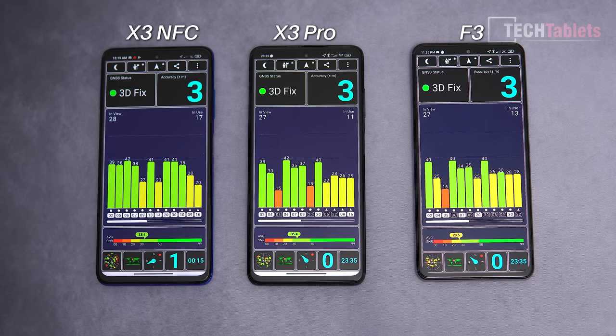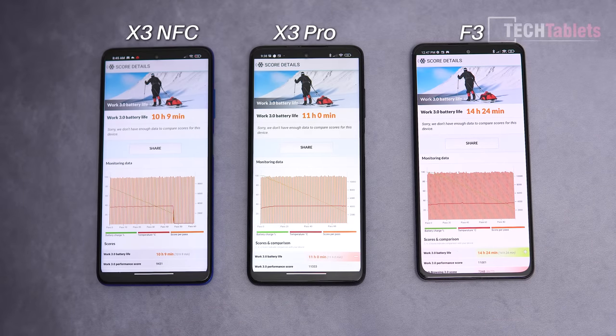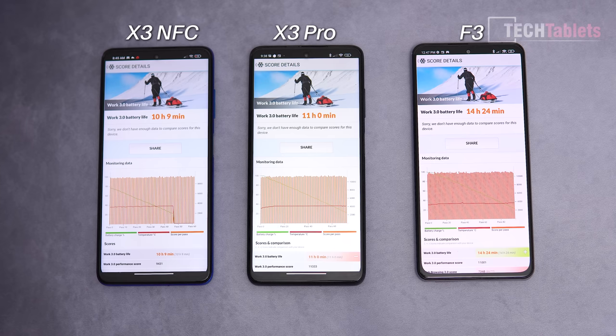GPS across all three is standard for Qualcomm at about 3 meters accuracy. Average signal strength was actually slightly better on the X3 NFC and X3 Pro, though in practice there's little real difference. For battery life, all screens were calibrated to 200 nits under equal conditions. Surprisingly, the F3 with the smallest battery won at 14 hours 24 minutes, versus 11 hours for the X3 Pro and 10 hours 9 minutes for the X3 NFC.